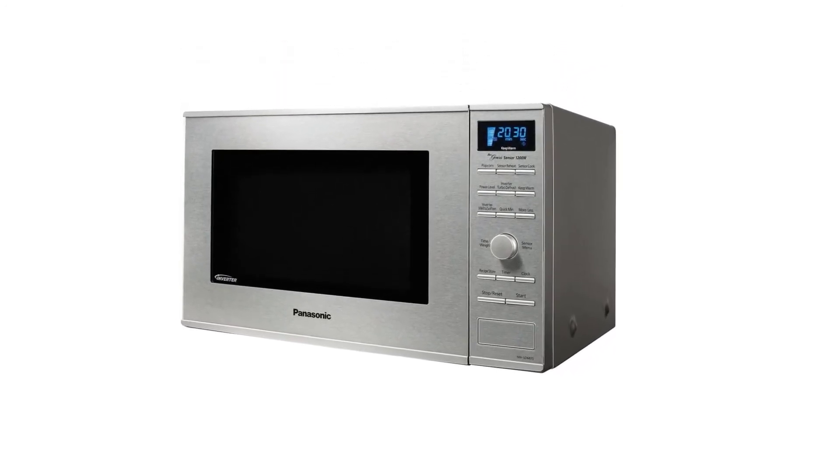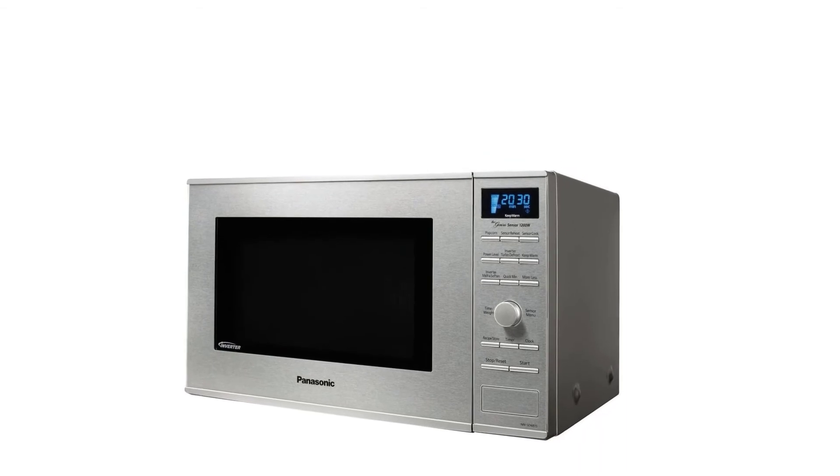The door of this microwave opens smoothly and it is made with stainless steel that has a silver wrap finish.